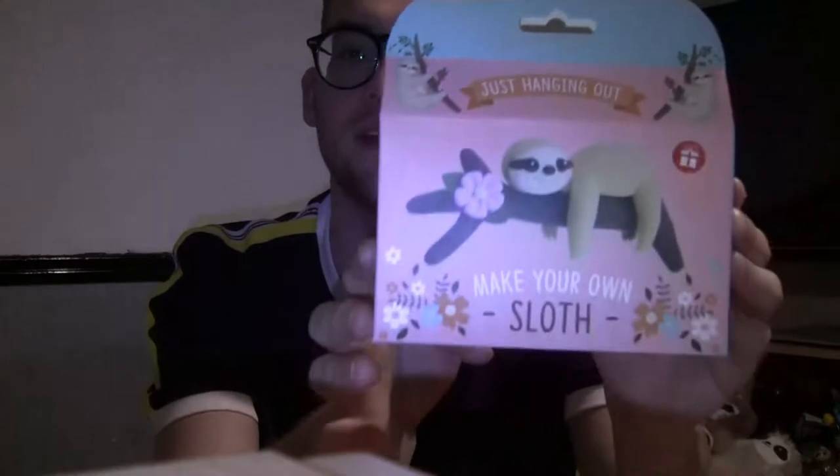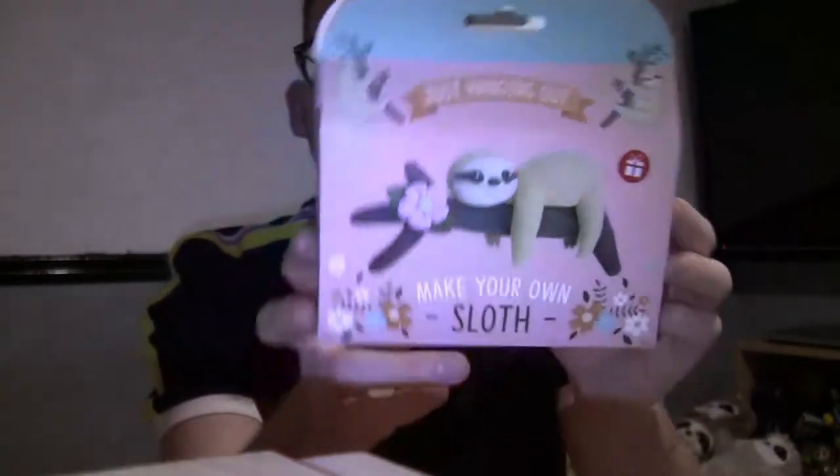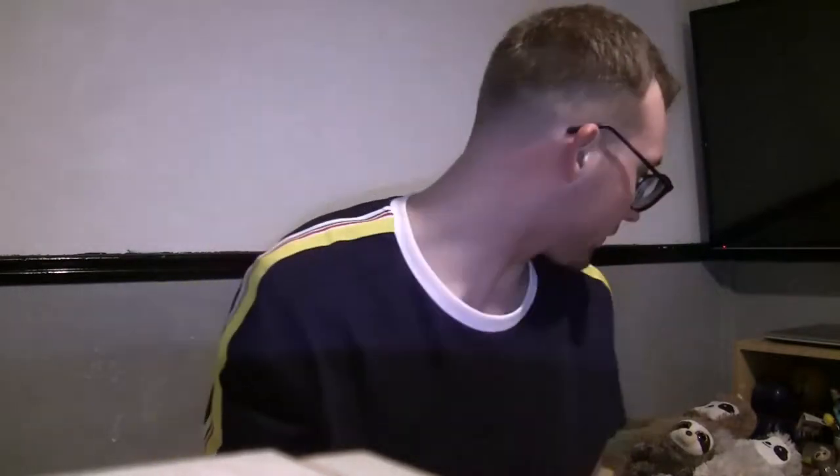Speaking of Andrew, one of the things he got me for Christmas this year is a make-your-own sloth kit. I wanted to show it in this video before we did it, so maybe I'll do a video of me making it. I think it's play-doh or clay or something, but it's really cute and I'm definitely going to have so much fun doing that.